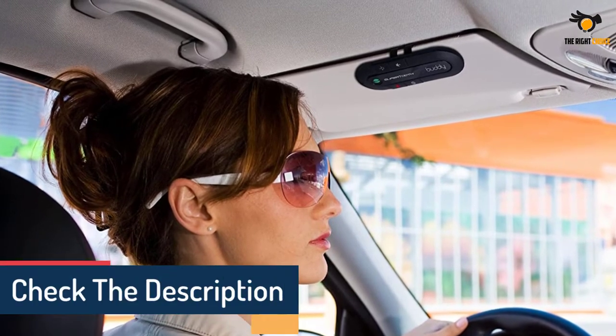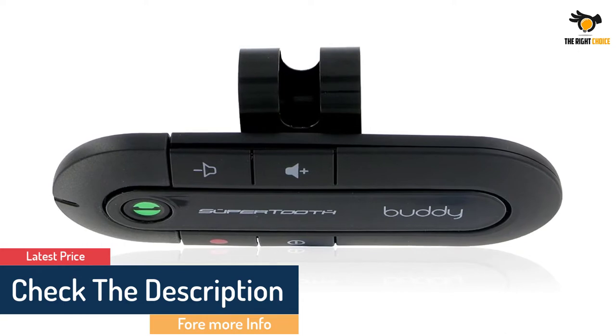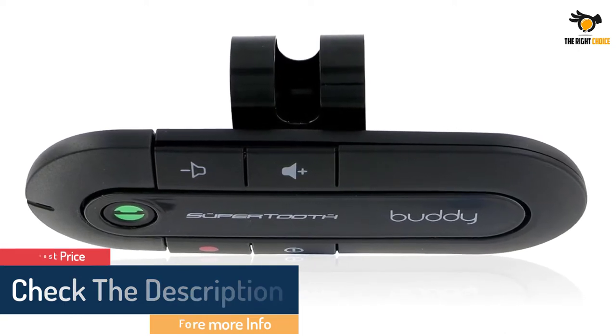The charging only takes 3 hours to complete, ensuring you can concentrate more on the music. Two phones can be paired simultaneously.